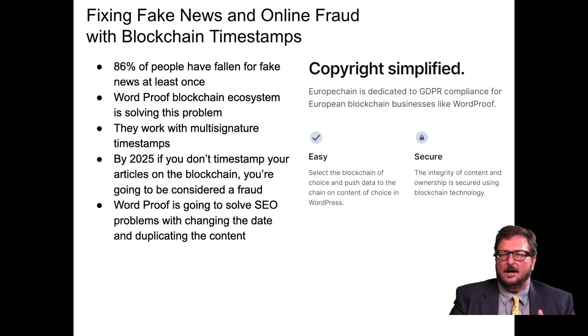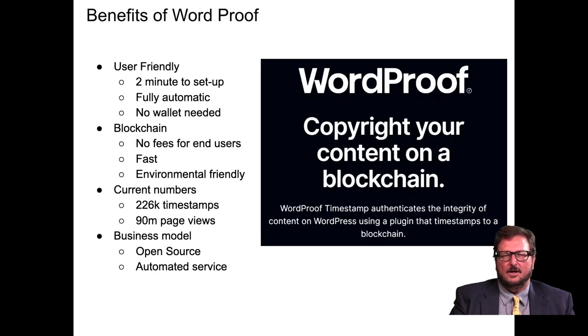WordProof simplifies copyright. Their EuroChain is dedicated to GDPR compliance for European blockchain businesses. You select the blockchain of choice and push the data on-chain for the content of choice in WordPress. The integrity of content and ownership is secured using the blockchain. Benefits include being user-friendly — taking two minutes to set up — automatic, requiring no wallet, no fees, fast, and environmentally friendly. There have been 226,000 timestamps and 90 million page views. It's open source and an automated service for copyrighting your content on a blockchain.